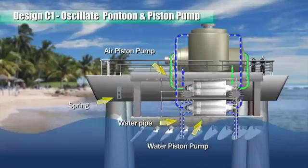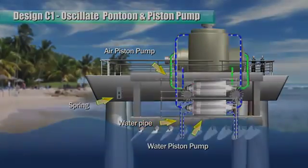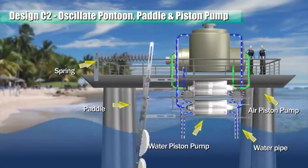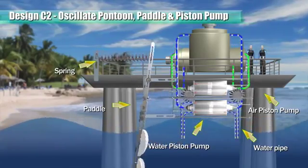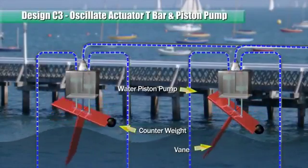The pistons of two pumps are interconnected and linked to a floating pontoon. A paddle is pivoted on the pontoon such that when the ocean undercurrents oscillate the paddle, it reciprocates two pistons to pump air and water in a double-acting manner. This design oscillates the actuator T-bar.